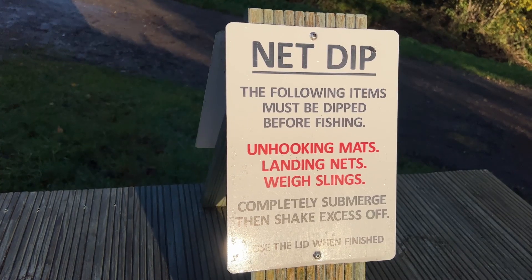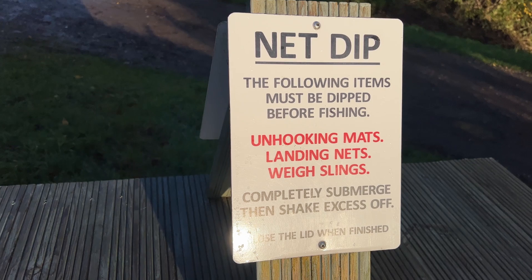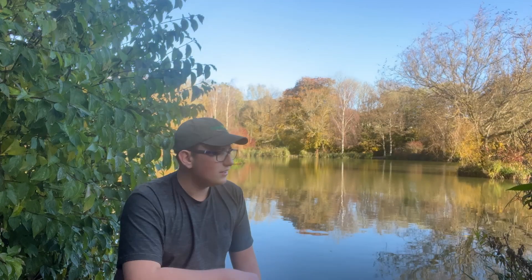I forgot to mention — we brought all our stuff around and got it in the swim, and at this fishery there's a rule where you have to dip your net, sling, and mat. So we got our net, sling and all that, took it around to the dip tank, and we all dipped all of our stuff.